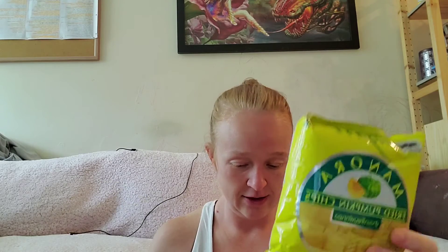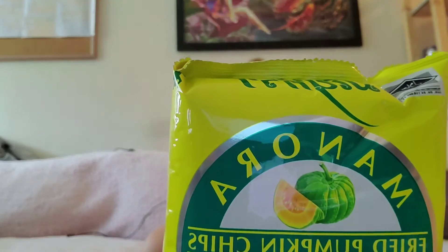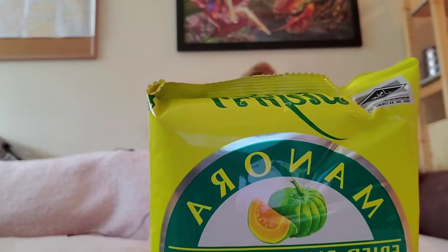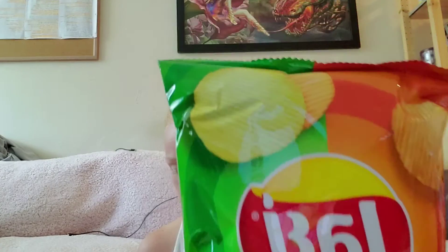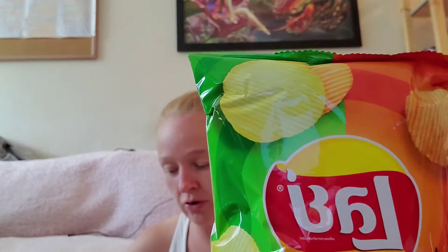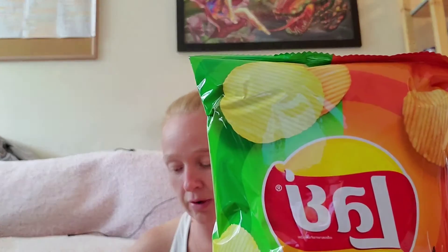First up, fried pumpkin chips. These chips have a light and airy texture that will keep you munching and crunching on their pumpkin goodness until the whole bag is gone. Next is a two-in-one from Lay's — Lay's Shrimp and Seafood. These crispy, crunchy potato chips pair the distinct flavors of freshly grilled prawns with Thailand's signature seafood chili sauce. I like seafood, and I think it's like two different chips in the same bag — one is the seafood and the other is the chili sauce.